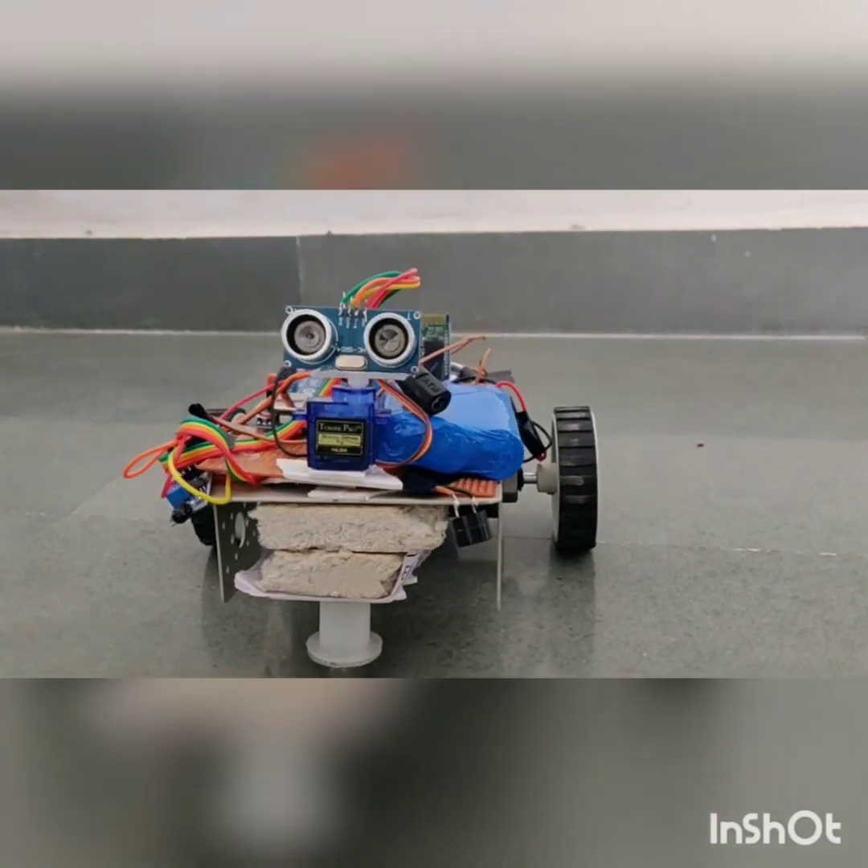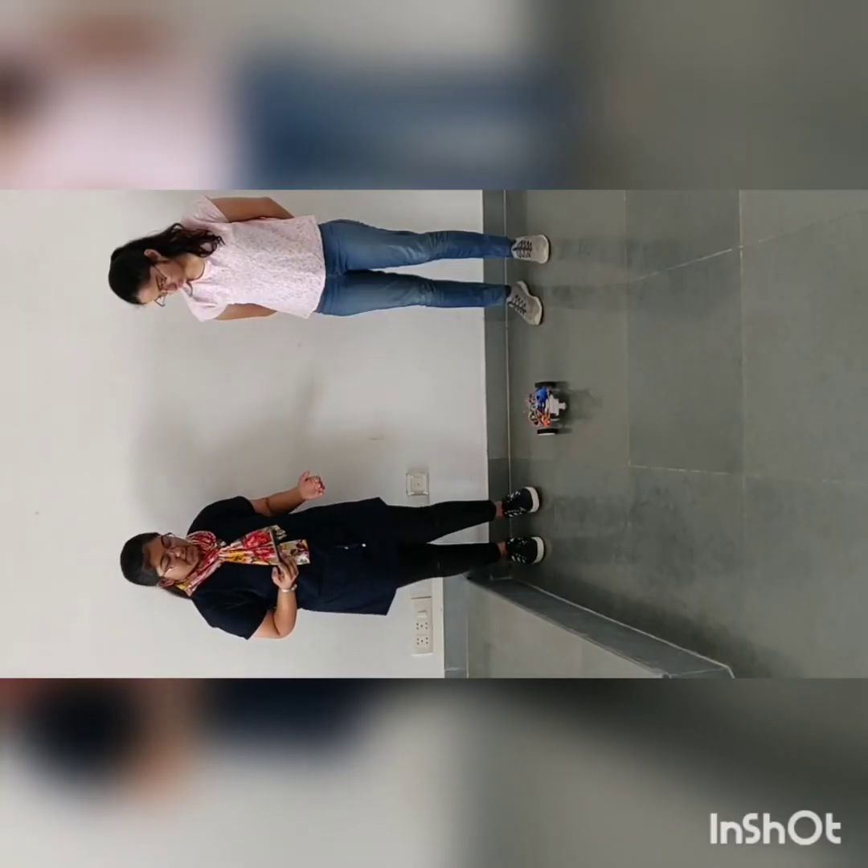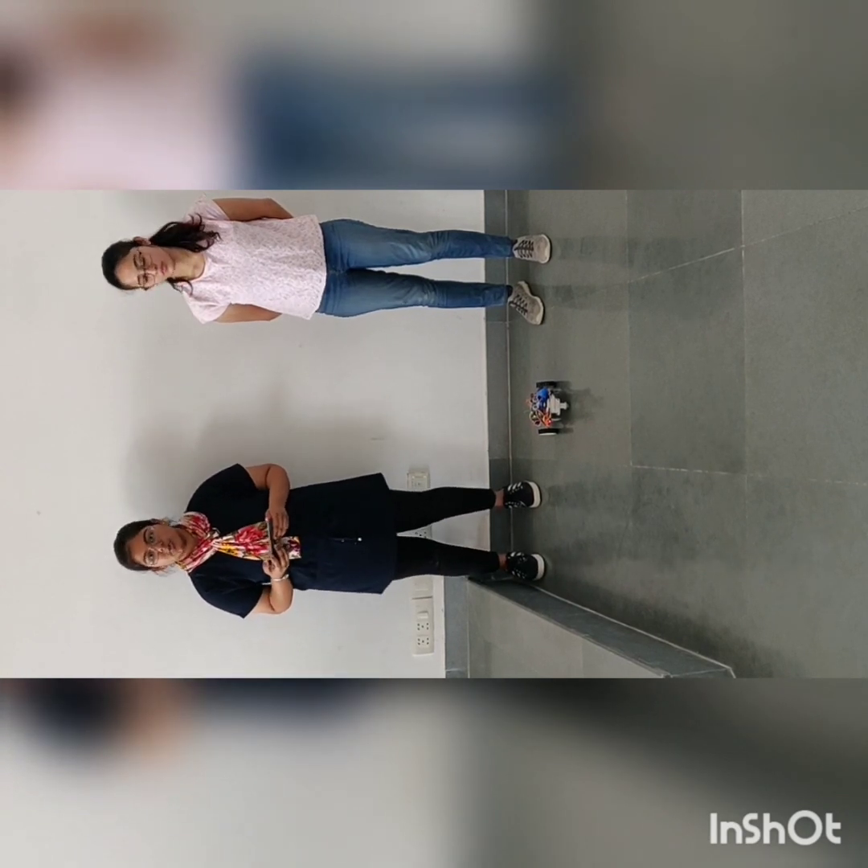Here we present our project: Bluetooth-based voice control car with obstacle detection and flame detection. Right now, our project is in the Bluetooth mode.